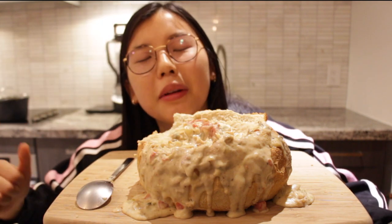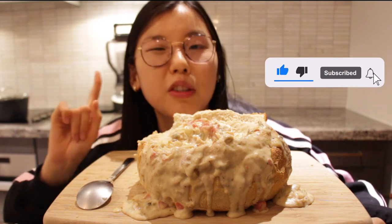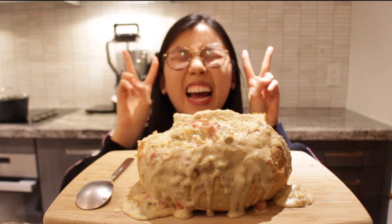If you like this video, please give it a thumbs up and please subscribe to my YouTube channel. I post once a week. Please leave a comment down below, and I'll see you guys next time.